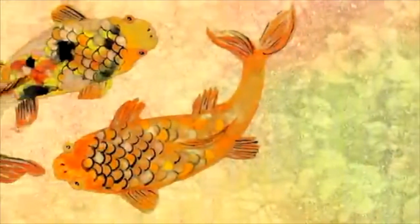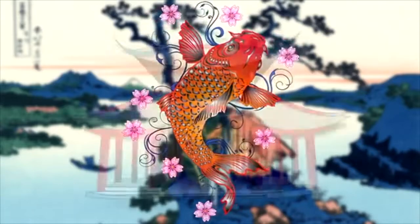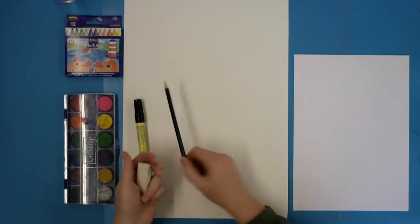Koi fish are a symbol of power and prosperity, as well as love and friendship. A Chinese legend tells the tale of a koi who swam upstream for many miles over waterfalls and through rapids to reach the dragon gate at the top of a mountain. Once the koi reached this sacred place, it became a great and powerful dragon. I love the idea of swimming dragons — how about you? I hope you enjoyed learning about koi fish.